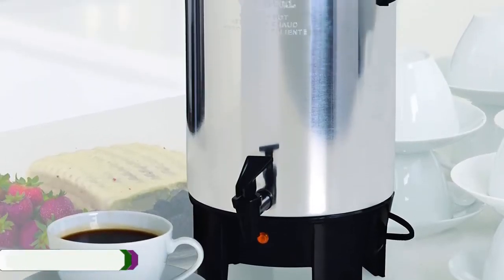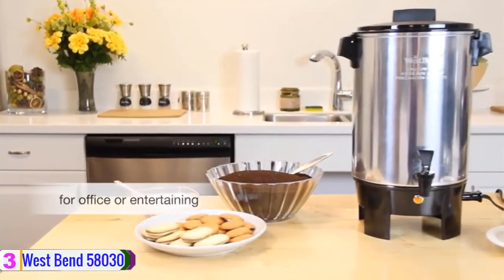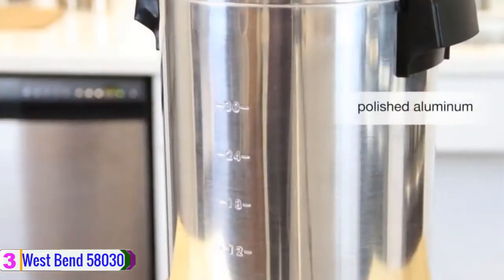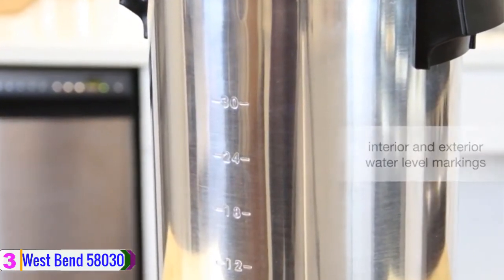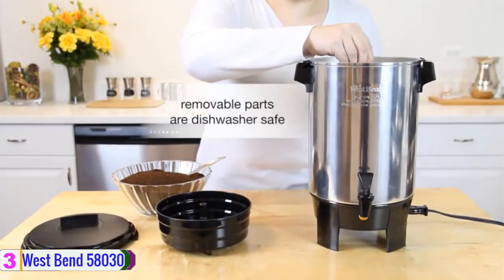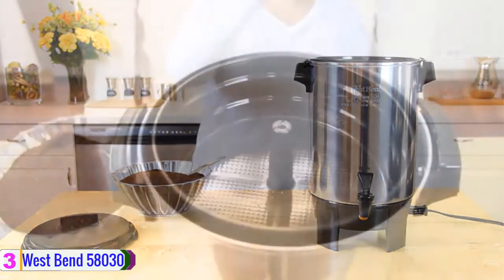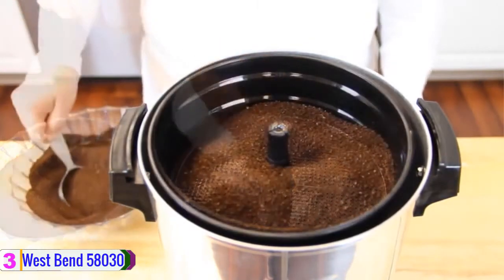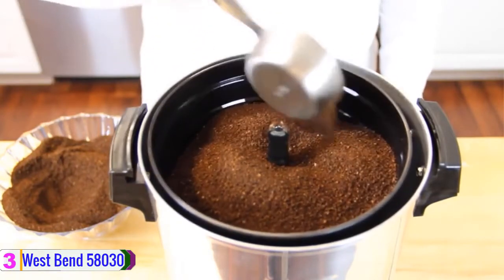At number 3, we have the West Bend 58030 Highly Polished Aluminum Coffee Percolator. It comes in different sizes, and you have the option to choose based on your needs and budget, as the prices differ with size. This is one of the best coffee percolators that comes with a quality design and looks attractive. The product is highly polished with an aluminum finish and comes with two-way driftless facets. If you are a coffee lover, the West Bend 58030 is the option that comes to give you the solution.